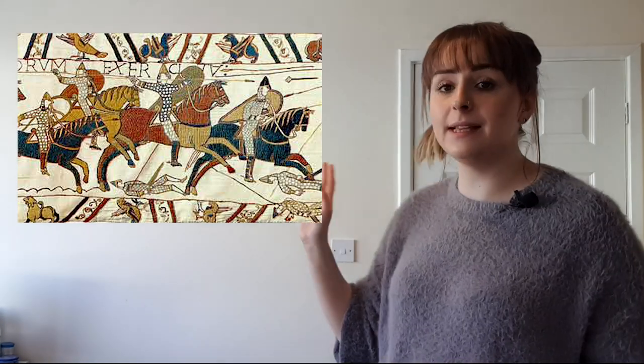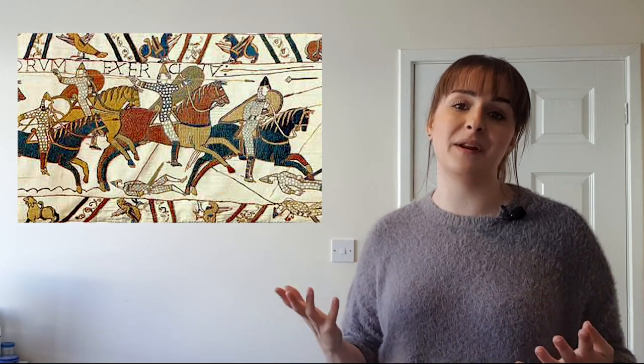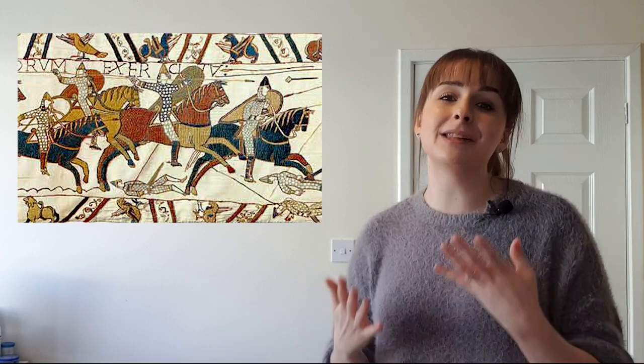Weapon-wise, the Norman cavalry had swords on their hips, but are also shown carrying what look like spears — actually lances, which are probably a little longer. The lance meant the rider could attack without dismounting, keeping him further from attack. Norman foot soldiers were similar to the Saxons but preferred swords over axes. They also had archers, and the Anglo-Saxon Chronicles even mentions crossbowmen, though none appear on the Bayeux Tapestry — so it's up to you which source you'd rather believe.